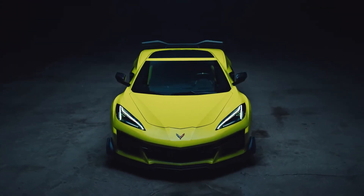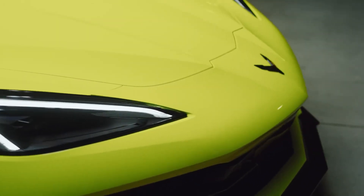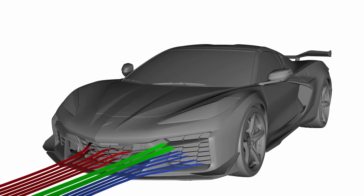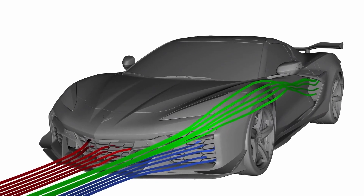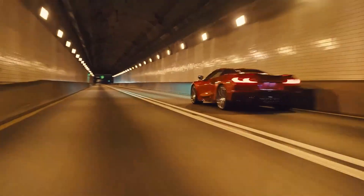Additionally, all Z07-equipped models receive a complete carbon fiber aerodynamics package comprising a larger front splitter, front corner dive planes, a rear wing, and an underbody strake. Collectively, this aero kit generates 734 pounds of downforce when the vehicle reaches a speed of 186 miles per hour.